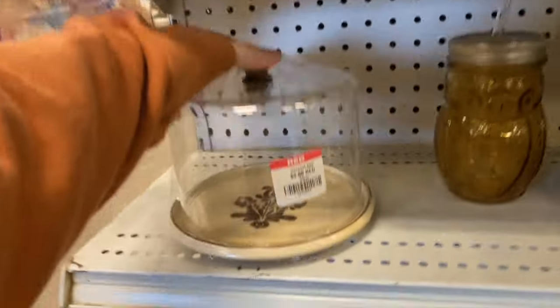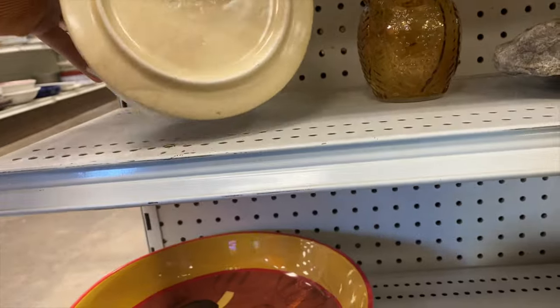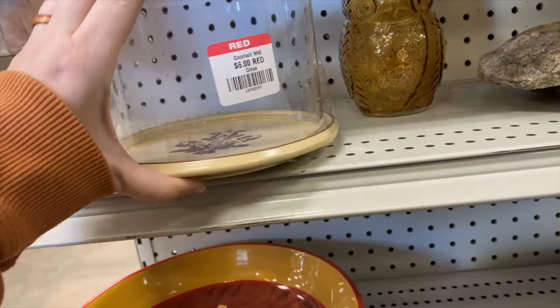If you're interested, check out Knickknacks and be sure to use my code Nestinghaven when you check out over there for $5 off your first purchase.